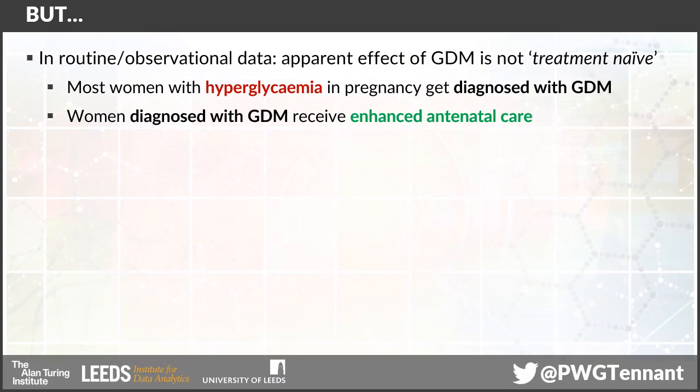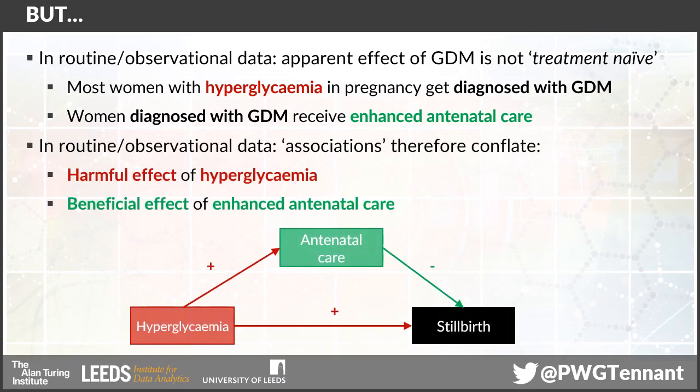This judgment about what the appropriate cutoff is based, of course, on observational data — it's very difficult to conduct a trial for these kind of exposures and outcomes. But there's a big problem here, which is that the apparent effect of gestational diabetes, as indeed the apparent effects of any disease, in most real-world data are not treatment-naive. Most women with hyperglycemia in pregnancy will go on to get diagnosed with gestational diabetes and, in the world we live in, women diagnosed with gestational diabetes will receive this enhanced package of antenatal care. So the association we observe is actually a conflation of the harmful biological effect of hyperglycemia and the beneficial clinical effect of providing enhanced antenatal care.